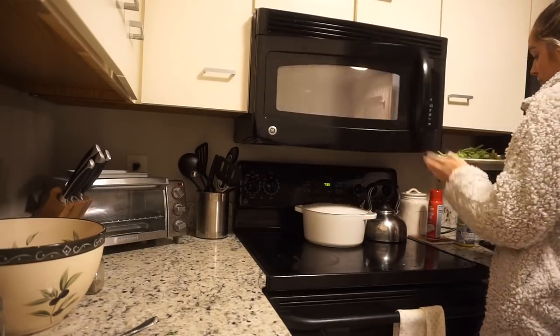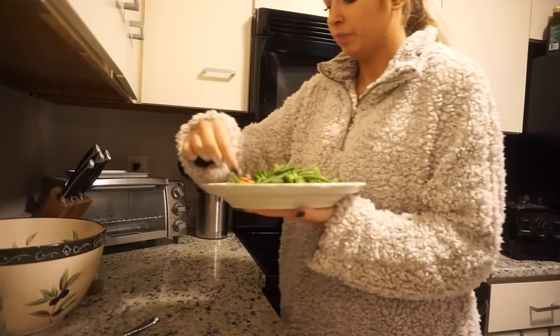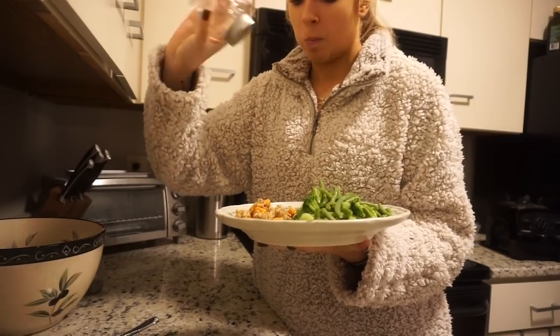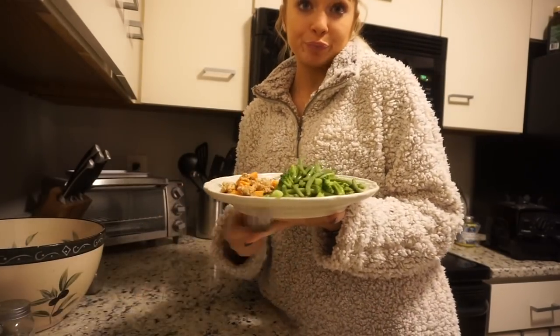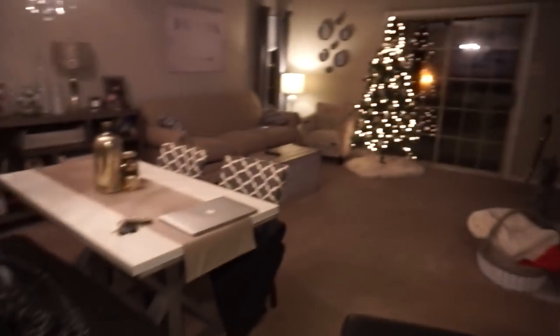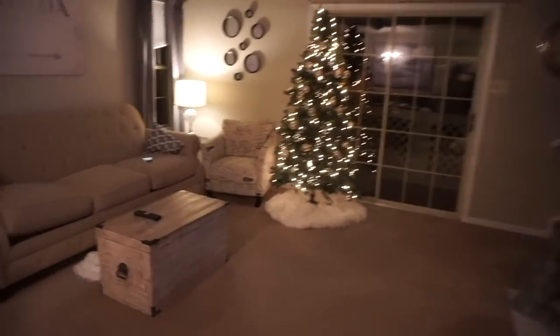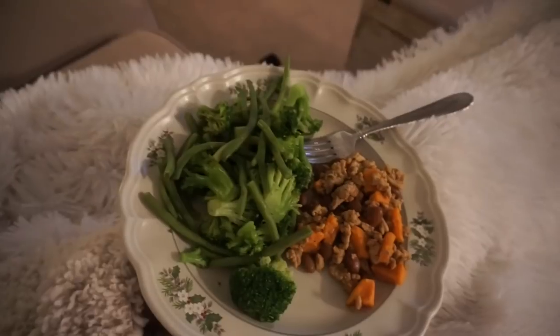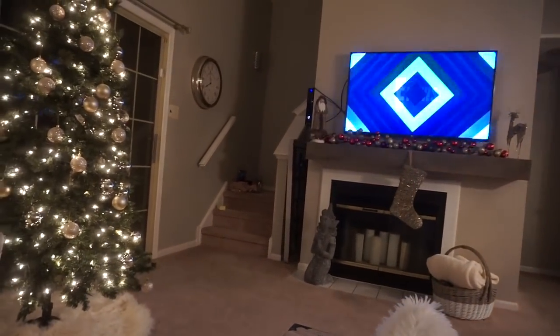Sweet potatoes take the longest — about five minutes. Then I add in the pinto beans, stir it all together, and season with cumin, chili powder, salt, pepper, and a little bit of garlic powder. And that is it — so freaking good. I probably should have added a little more protein, but I didn't have many more calories left in the day. I stocked up on the greens and veggies and went to bed full and satisfied.